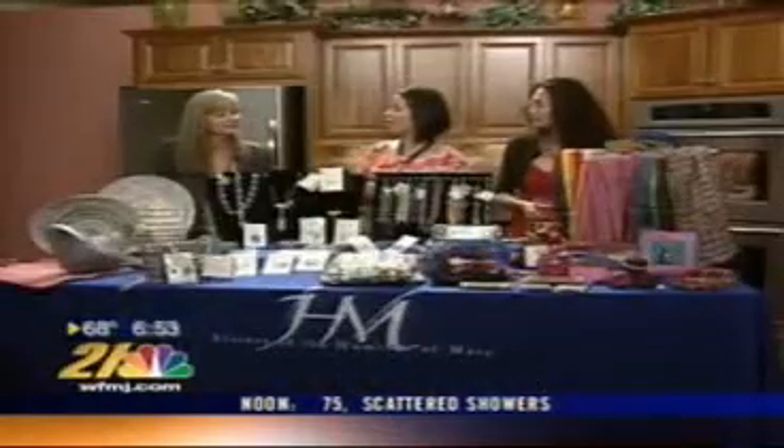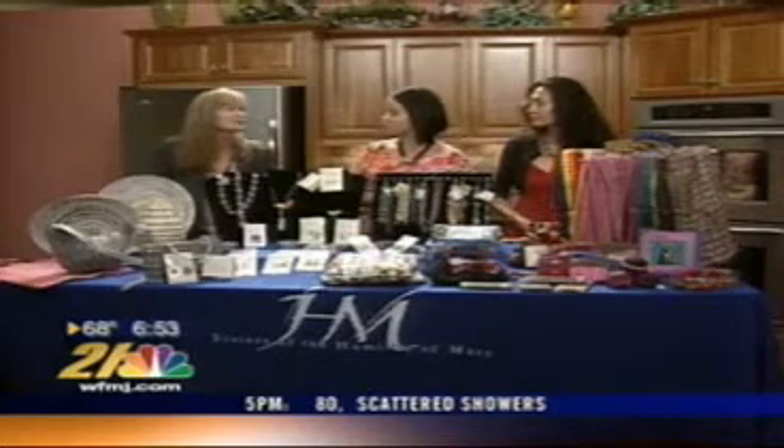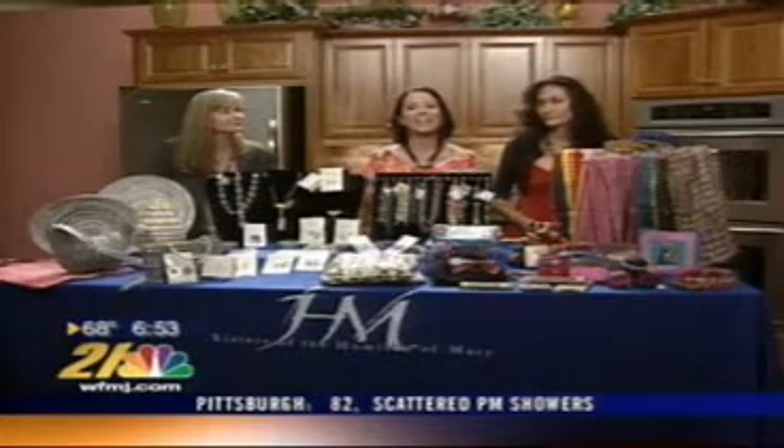If you want to get a hold of the Villa Shop, you can reach them at 724-964-8920 — just ask for the Villa Shop. We also have more information on the WFMJ website. Thank you for joining us this morning.